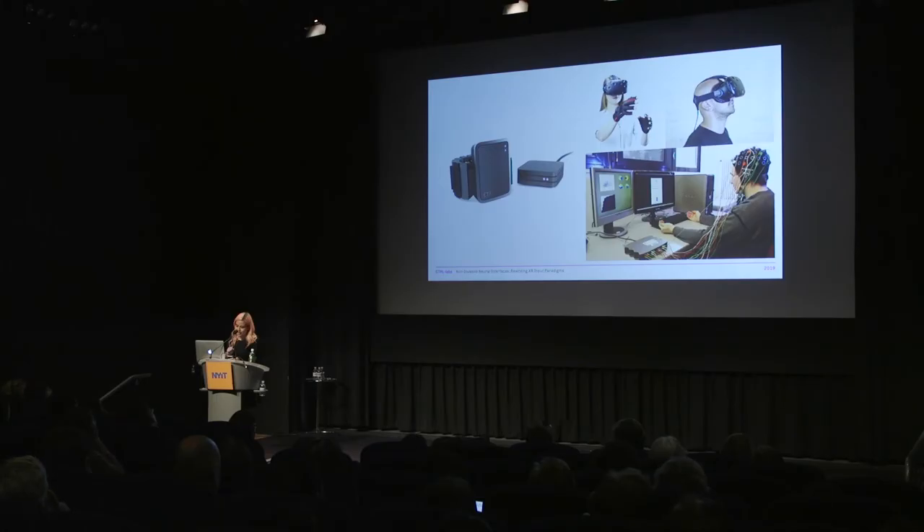The cool thing about this is that it's non-invasive — no suits, no gloves. It's untethered, so you don't have to be attached to a big computer, and you don't even need an expensive computer to do this. Since we don't use cameras, you don't have to deal with occlusion or the latency associated with computer vision-based solutions. And unlike most brain-machine interfaces, you don't have to undergo surgery or wear a big cap with wires coming out of it.